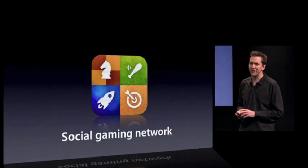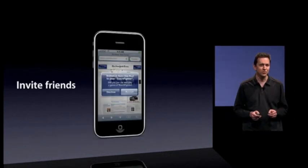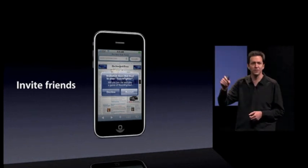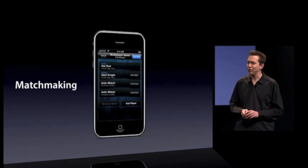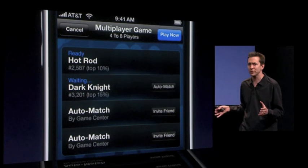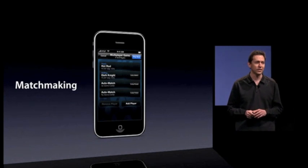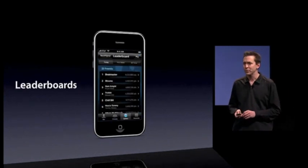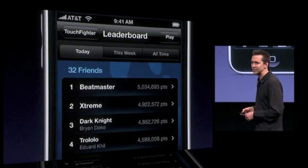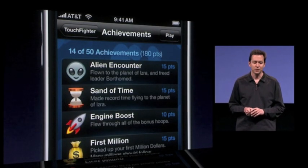We want to make gaming even better on the iPhone, so we are adding a social gaming network. This allows you to challenge your friends to games. We'll also do automatic matchmaking — so if a game requires four people to play, we'll automatically find three others of similar ability and put you all together. You can compare how you're doing against your friends and against the world with leaderboards.